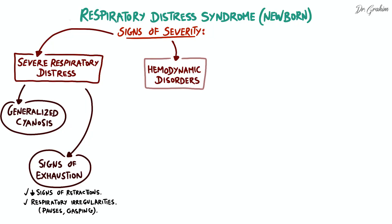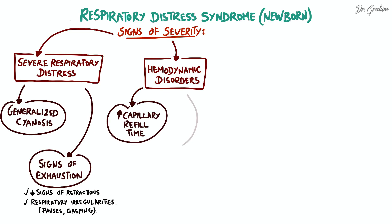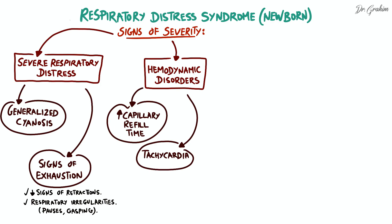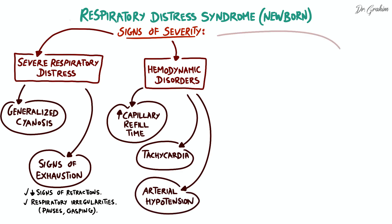Hemodynamic disorders include prolonged capillary refill time, measured by pressing on the skin and assessing the time it takes to return to its normal color, indicating poor tissue perfusion. High heart rate, or tachycardia, often exceeding the normal range for the infant's gestational age, is a physiological response to stress. Abnormally low systemic blood pressure, or arterial hypotension, may result from poor tissue perfusion, leading to circulatory dysfunction and endangering the vital organs.